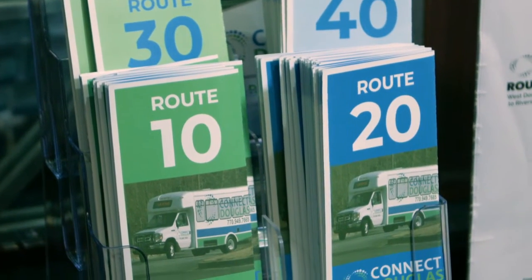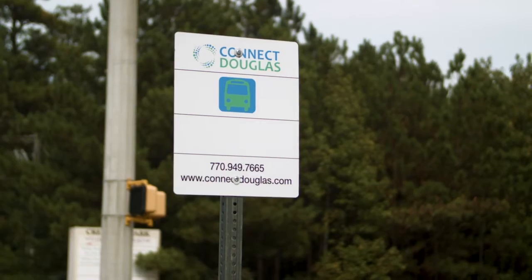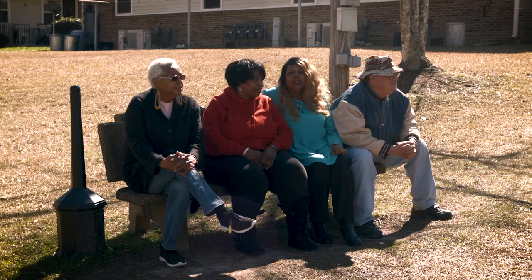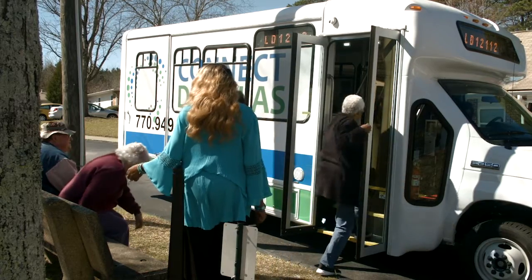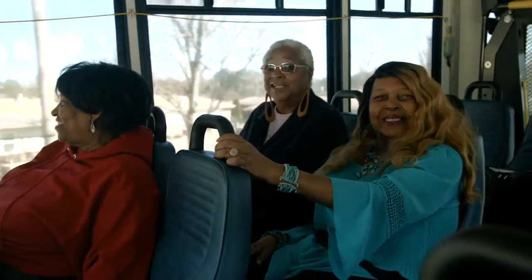By looking at the schedule, you determine where you need to board the bus. All bus stops have Connect Douglas branded signs. We have almost 100 stops along the four fixed bus routes. We ask that you be at the stop five to ten minutes before the bus is expected to arrive.